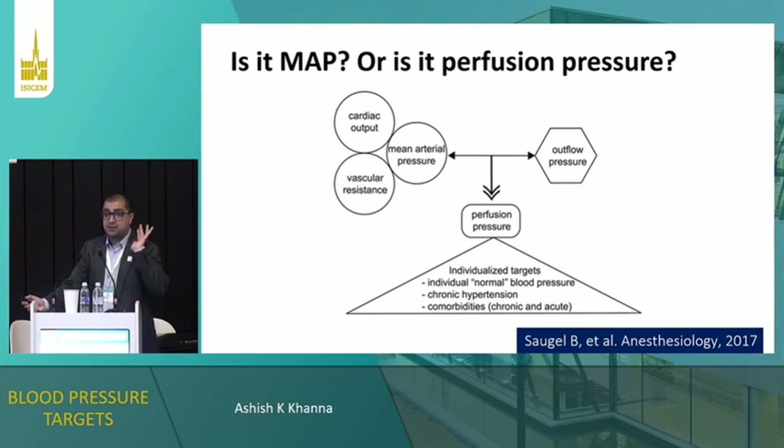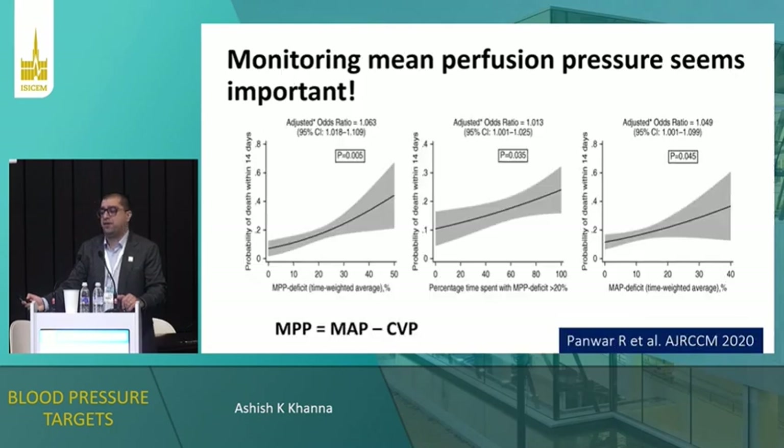Bernd Sagal has put this beautifully in an editorial — it's a balance between outflow pressure and driving pressure: cardiac output, MAP, vascular resistance on one side, outflow pressure on the other. Especially in patients who are fragile, older, or have chronic hypertension, we need to look at perfusion pressure and not just a MAP of 65.